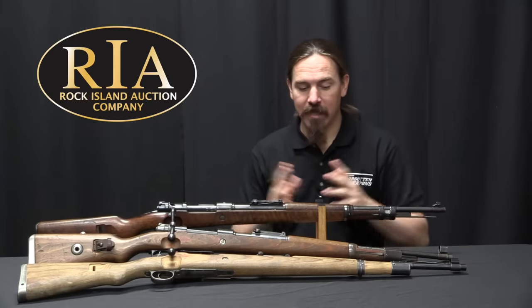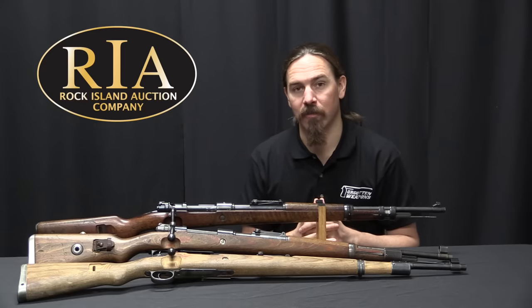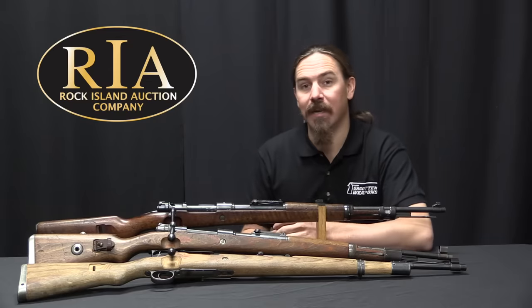It is primarily interesting just to take a look at what did happen during the course of the war. Hopefully you guys enjoyed the video and learned something about the K98K today.